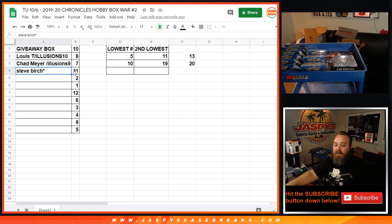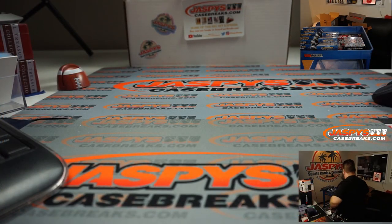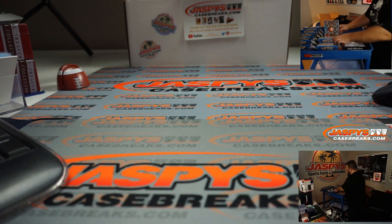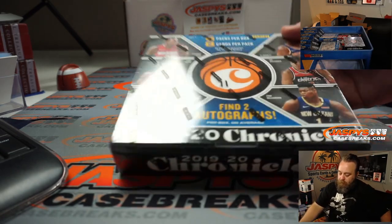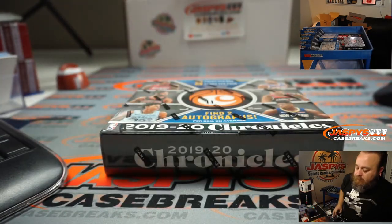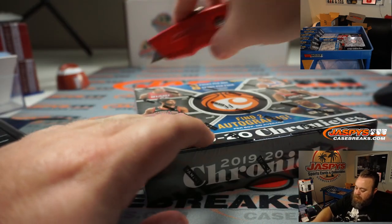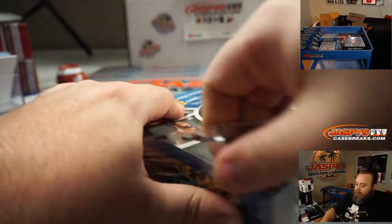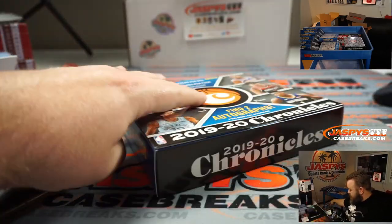Now we go to Steve with box number 11 — last chance. Box number 11 right there. Good luck, Steve. Do we have a buzzer beater to win it? Let's find out.